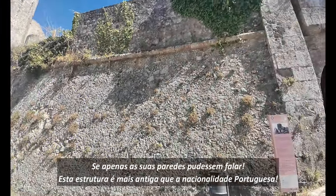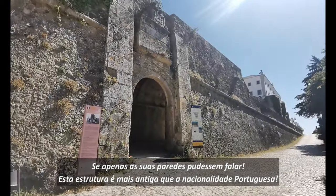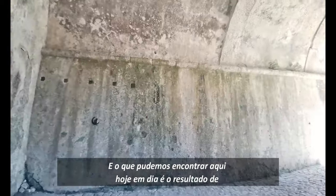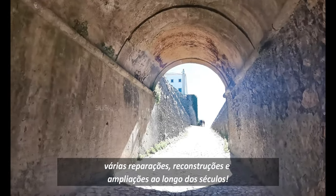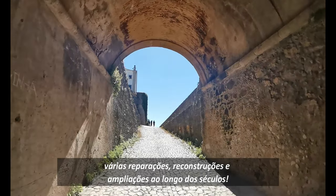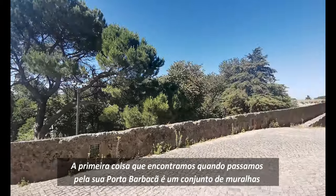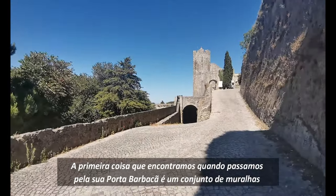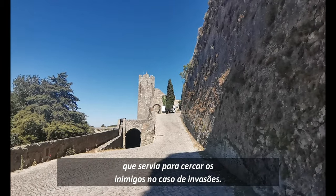If only its walls could speak! This structure is older than the Portuguese nationality, and what we can find here nowadays is the result of several repairs, reconstructions and enlargements throughout the centuries. The first thing we find when entering through its barbican gate is a set of walls that served to trap the enemies in case of invasions.